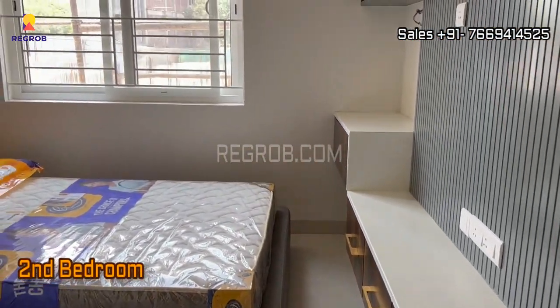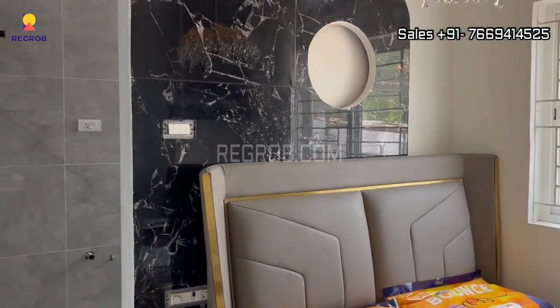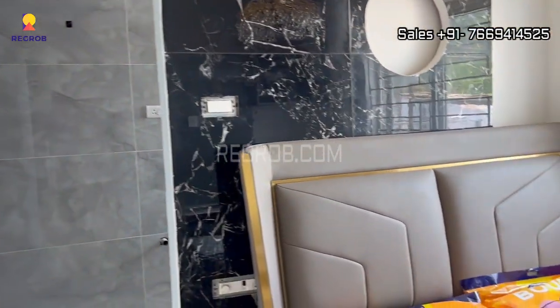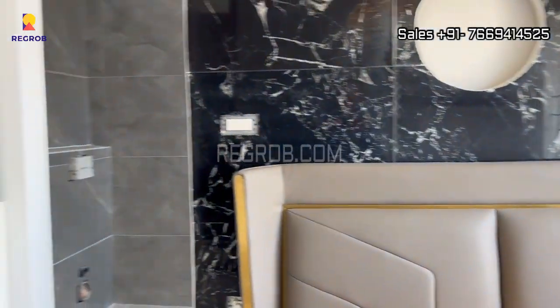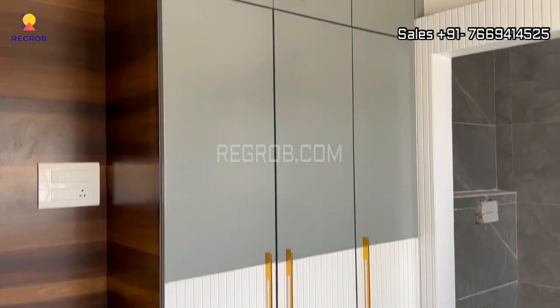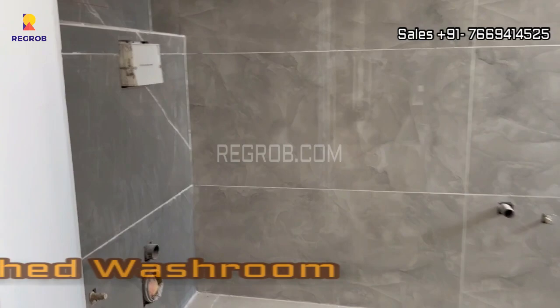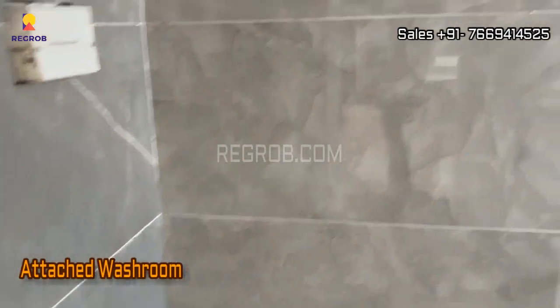Next we have the second bedroom. The room is nicely designed with lavish interior, and it comes with an attached washroom.